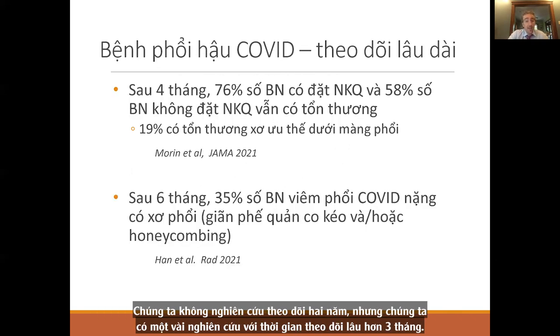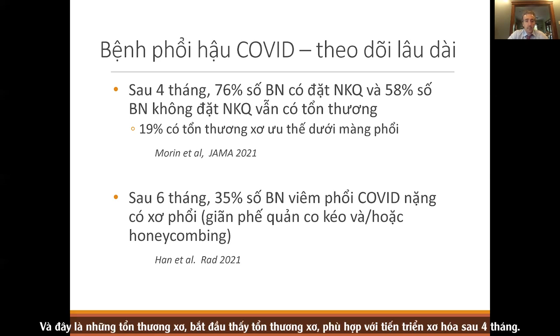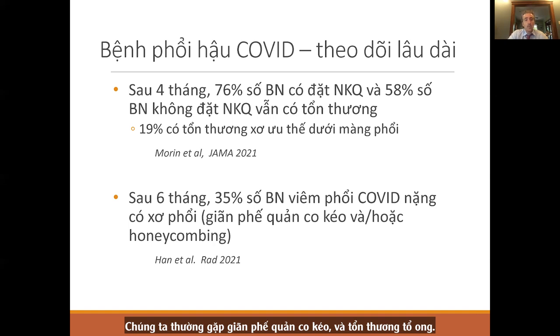Looking at longer follow-up data, at four months, intubated patients still had abnormalities in 75%, and even non-intubated patients had abnormalities in half. By four months, we're starting to see fibrotic changes more consistent with true fibrosis. At six months, 35% of those with severe COVID pneumonia — defined as requiring oxygen or ventilation — had fibrosis, with features like traction bronchiectasis and honeycombing.